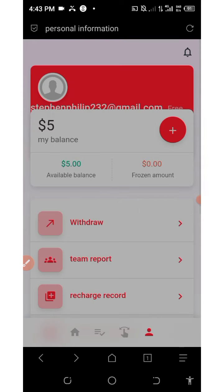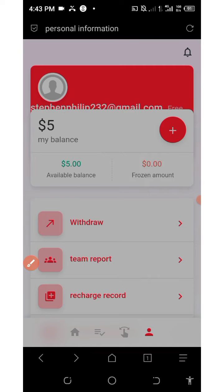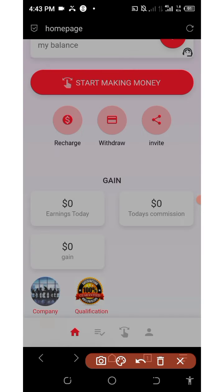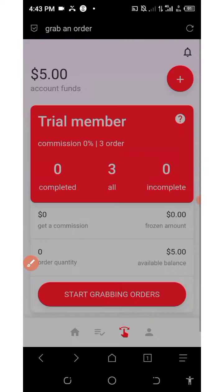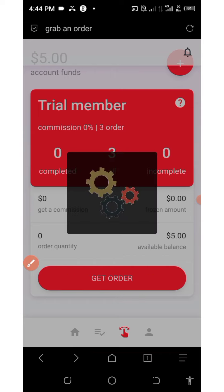If you click on the 'My' button below the screen, you'll see that I have five dollars on my account already from the deposit. After you deposit your money, come to the home page by clicking on the home button, then click on the 'Start Making Money' icon. You have three orders to complete for today — click on 'Start Grabbing Order' and wait for it to load.